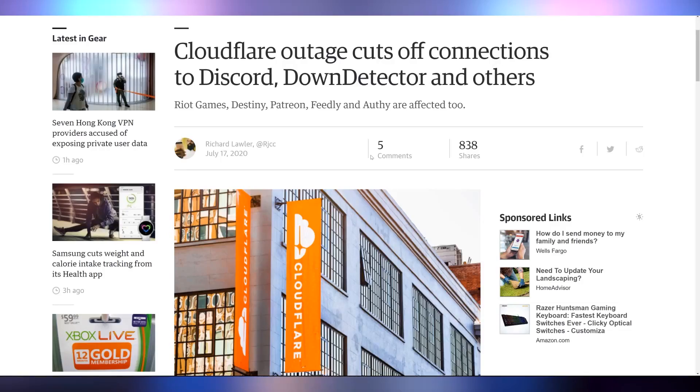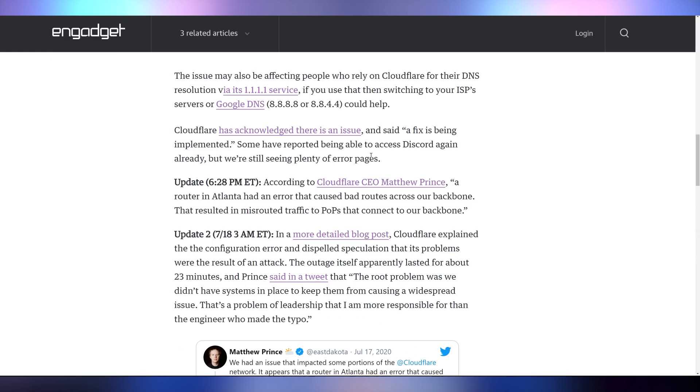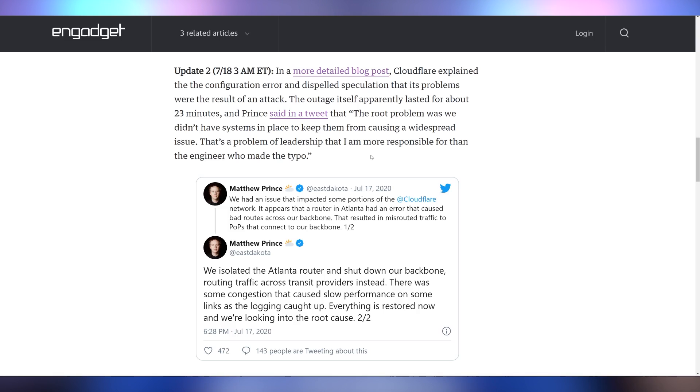That's not the only major internet event from last week. Twitter got locked down for verified creators, and Cloudflare went down as well. Cloudflare is basically the gatekeeper to the internet for a lot of websites — their outage brought down Discord, Down Detector, Riot Games, Destiny, Patreon, Feedly, and Authy, plus anyone using their VPN or DNS. Cloudflare apologized, saying a routing issue in Atlanta caused bad routes across their backbone, with the CEO taking personal responsibility because they had no backup plans in place. Good to see him stepping up.